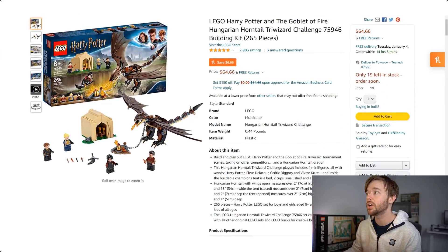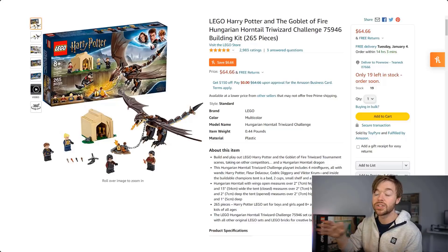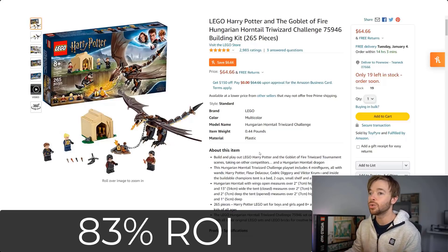Moving to LEGO Harry Potter: the Goblet of Fire Hungarian Horntail Triwizard Challenge 75946. This one is currently selling for $64.66 on Amazon. It retailed for $30, so it has more than doubled in price over the course of a year. If you bought it for $30 and sold today at this price, you'd make a profit after fees of around $25, or a return on investment of 83% on this set.